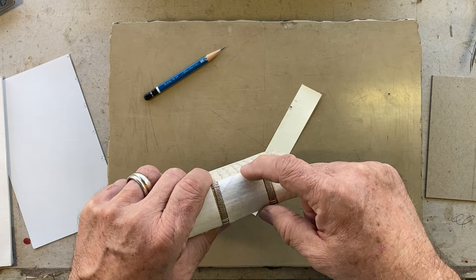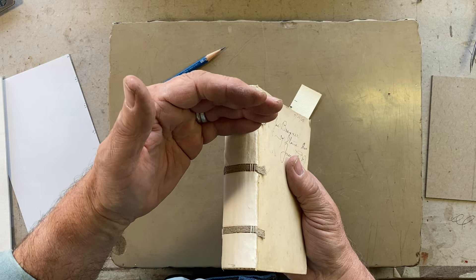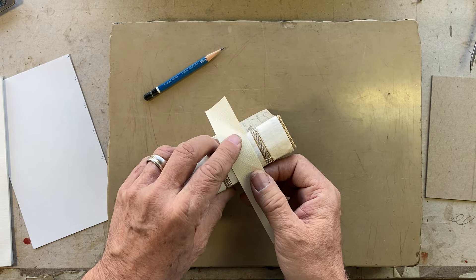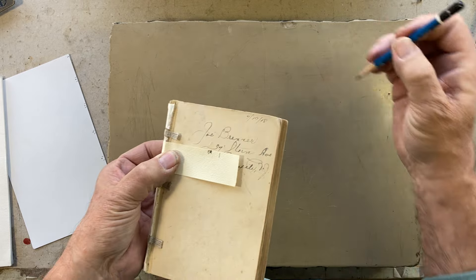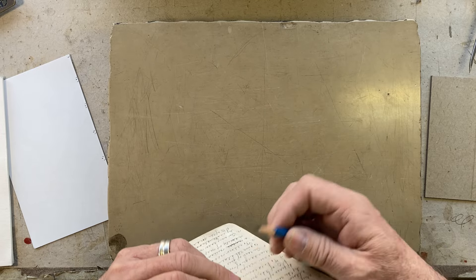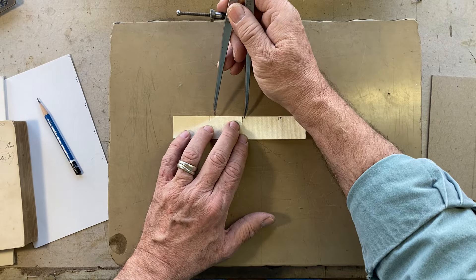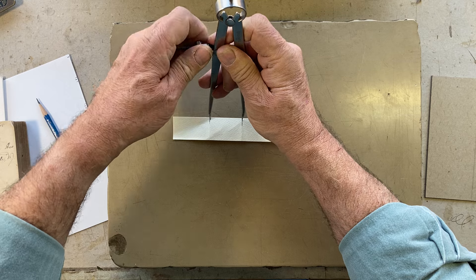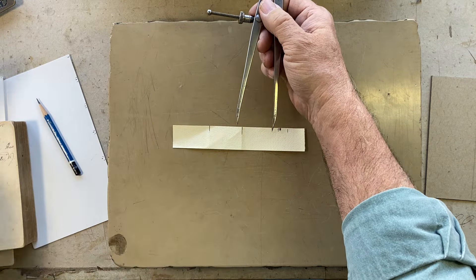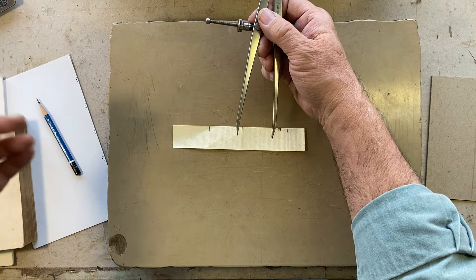Like if you're measuring for a tube, for a spine stiffener, or to center a title — the easiest thing to do is wrap your strip of paper around the book. Assuming you've got good shoulders, mark the shoulder, mark the other shoulder, and there's the width of your spine. I would then use my dividers to transfer that to a piece of stiffer paper like cardstock for the spine stiffener.